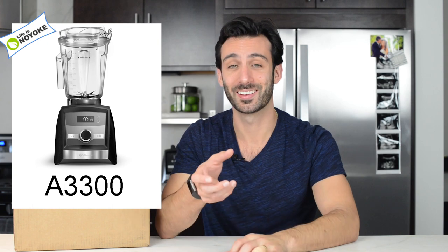Also great is the Vitamix A3300. It's an Ascent, so it has all the Ascent features, and just like the A2500, it has the 1 through 10 variable speed dial. The difference is that it has a touch on/off button and a touch pulse button. The A3300 doesn't have the one-touch programs that the A2500 has, but it does have a programmable timer — you can set a time and it will count down, kind of like how you set a microwave: 30 seconds, start, walk away. So you get that same walk-away blending effect.